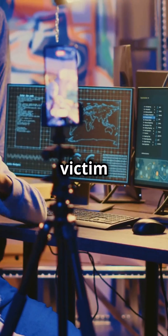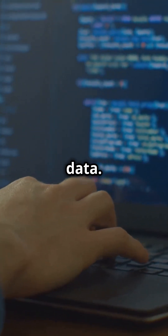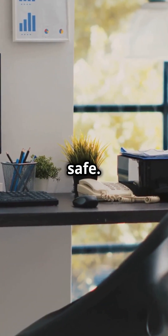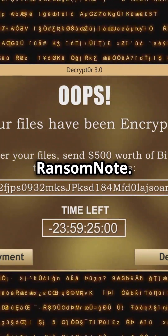Here's how it works. Hackers send a seemingly innocent OneNote file via email. The unsuspecting victim opens it, and BAM! Malicious scripts start running, giving hackers access to sensitive data. From there, it's a digital free-for-all — personal info, company secrets, financial data, nothing is safe. The hackers then encrypt these files and demand a ransom for their return. Hence the term ransom note.